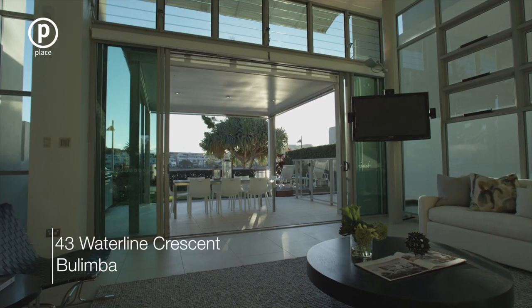Exceptionally positioned on the Bulimba Riverfront, this stunning 418 square metre concrete-built residence combines a breathtaking waterfront location with family comfort and inspiring entertaining areas. Come inside and take a look.